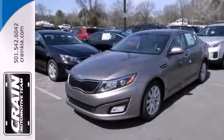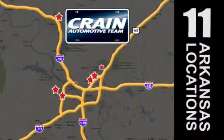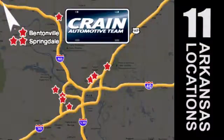Test drive this Optima before it's gone. Visit us anytime at craneteam.com. Go, go, go — Craneteam's got them. Craneteam.com.